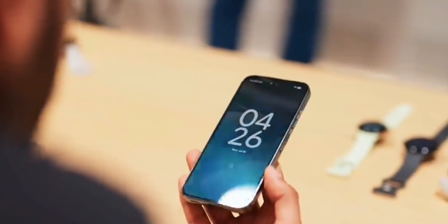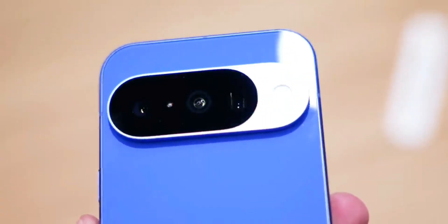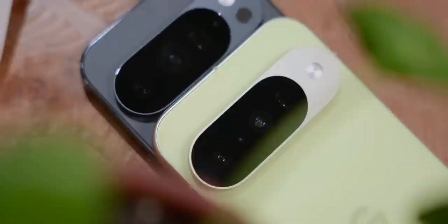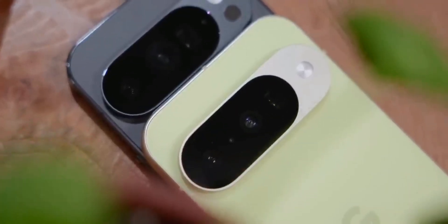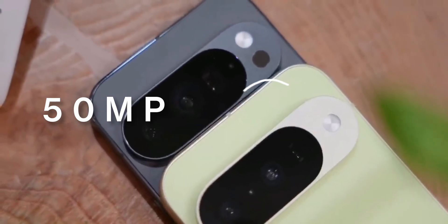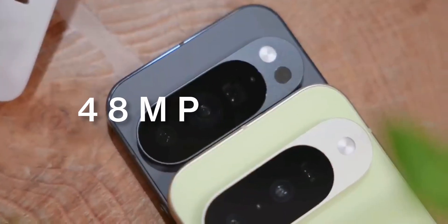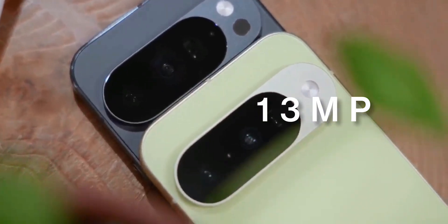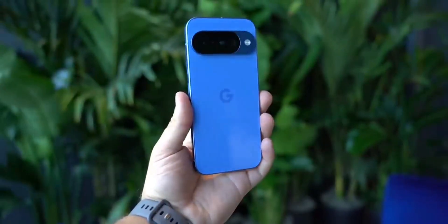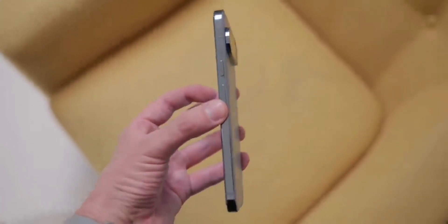For the first time ever, the Google Pixel 10 gets a triple camera system with a 5x telephoto lens — that sounds amazing, right? But here's the catch: they downgraded the main camera sensor from 50 megapixels to 48, and the ultra-wide drops dramatically from 48 megapixels all the way down to just 13. These are literally the same sensors from the budget Pixel 9a, on a flagship phone in 2025.